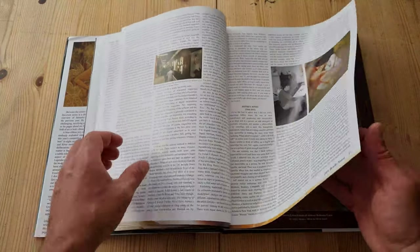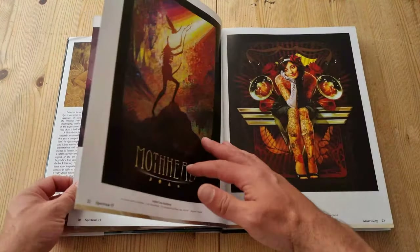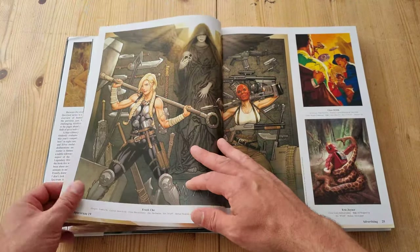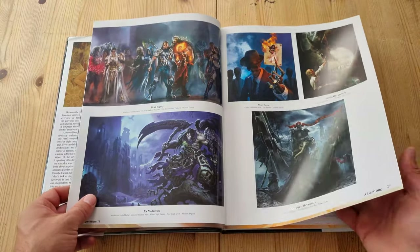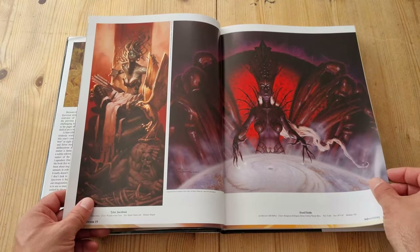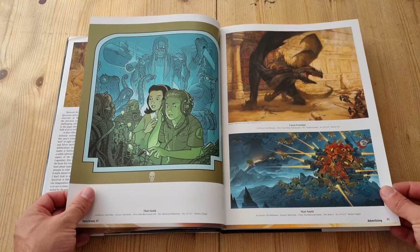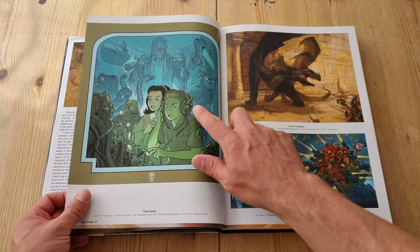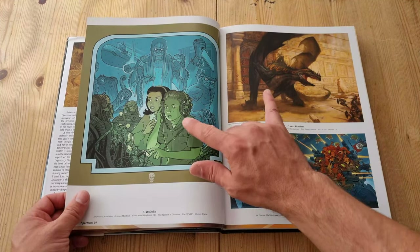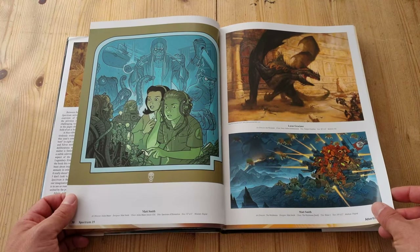Let's have a look through. As with quite a few of the books I review on this channel, the artwork is going to speak for itself here — it doesn't need me to prattle on. What I was saying about the different styles: it's quite different styles between those two pieces already. This one has got a Scooby-Doo quality to it.